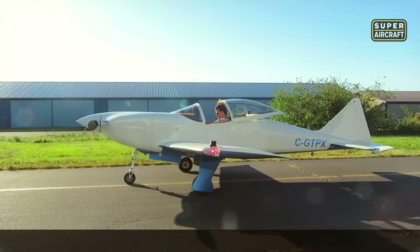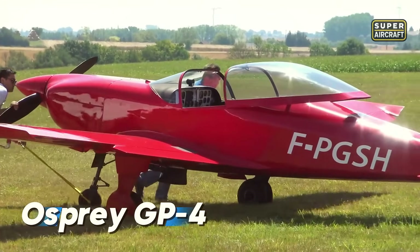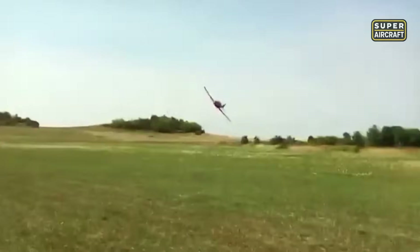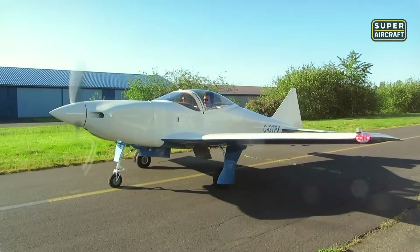There are kit planes, and then there are passion projects. The Osprey GP-4 is one of the most striking examples of craftsmanship in the experimental world. Built almost entirely from wood, it's not just an airplane — it's a personal journey in aviation art. Developed in the United States, this sleek two-seat aircraft rewards builders with a timeless design, retractable gear, and performance that rivals certified cruisers, all carved by hand, piece by piece.